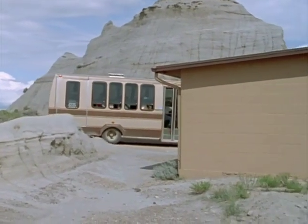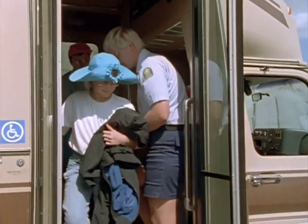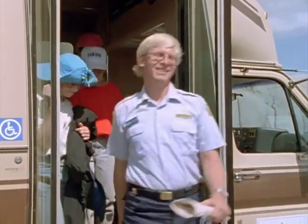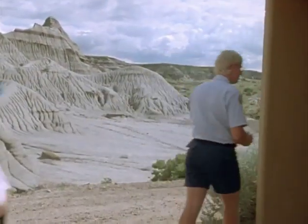In the last 10 to 15 years, we've discovered maybe a dozen new types of dinosaurs in Alberta. Of that dozen new types, probably almost half of them were brought to our attention by amateur collectors.